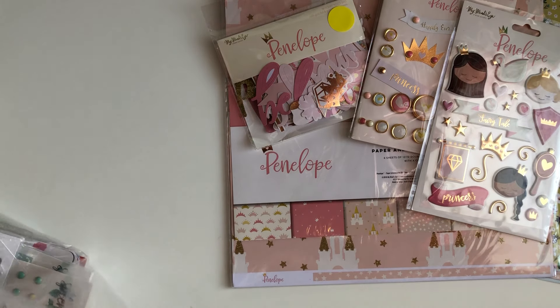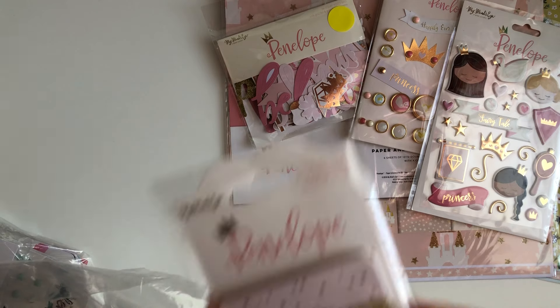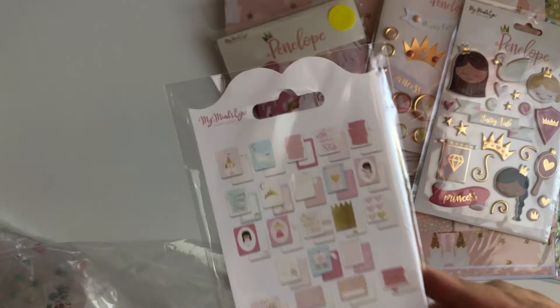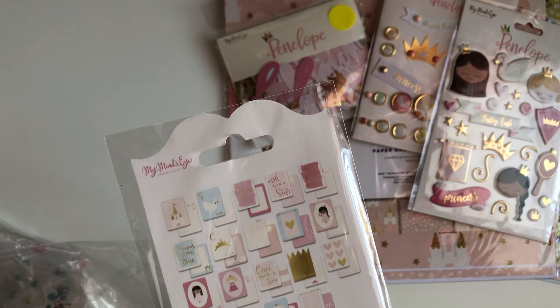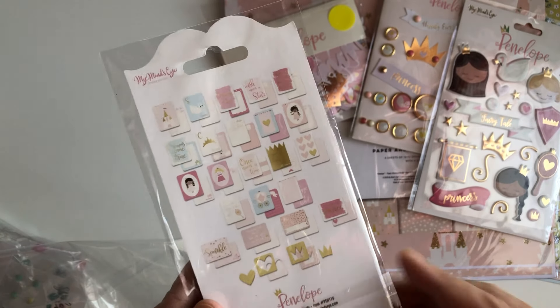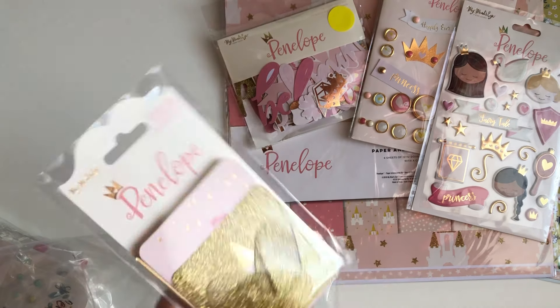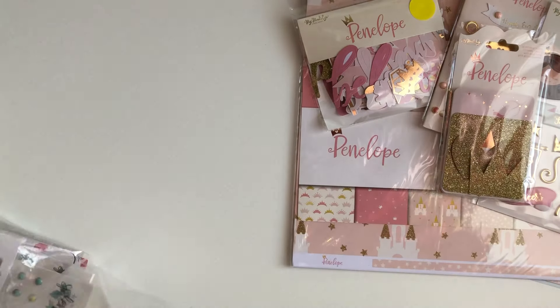I also got the journaling cards, and these are the cards that you get. I like that My Mind's Eye always comes out with the little journaling cards to match the collection, so I picked that up.